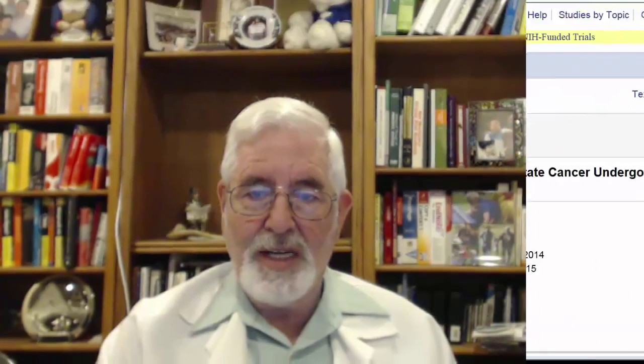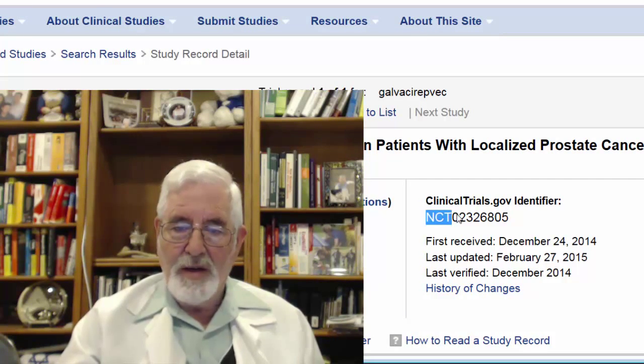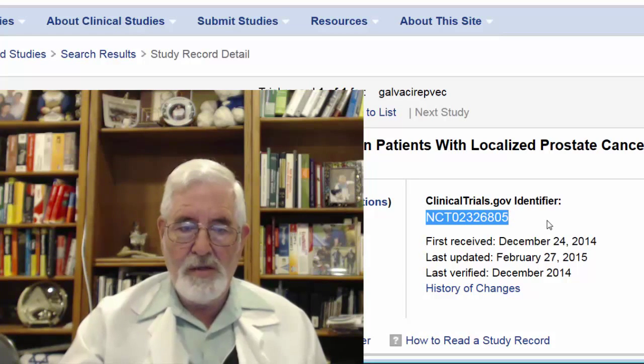This clinical trial is for patients with localized disease. Phase II and Phase III results showed some promise, but this study is for primary disease. You can check it on clinicaltrials.gov — I'm going to give you the clinicaltrials.gov identifier of this study so you can look at it yourself.